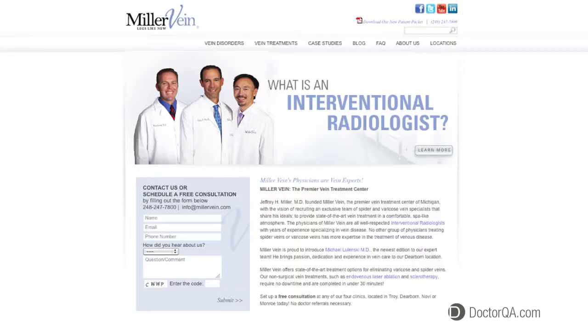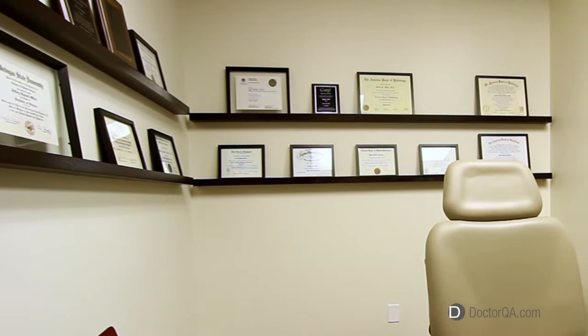Hi, I'm Dr. Jeffrey Miller, the owner and founder of Miller Vein. I'm a board-certified interventional radiologist and a board-certified phlebologist, which is a vein specialist. I've been in practice for 19 years.